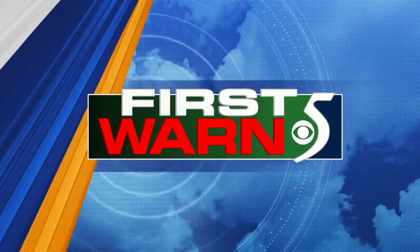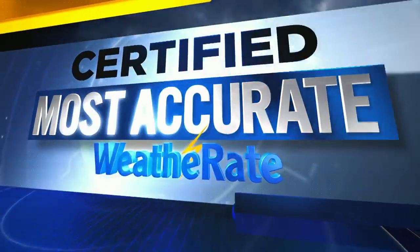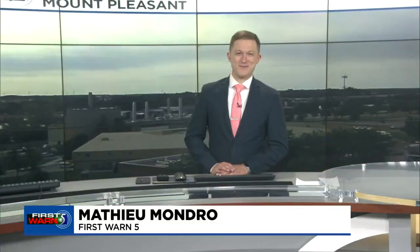And now your First One-Five forecast, certified most accurate by Weather Rate. Well, a good Saturday morning, mid-Michigan.